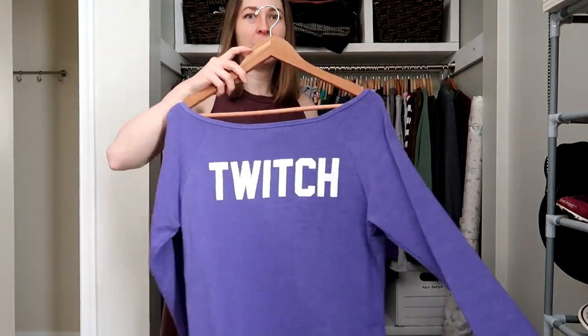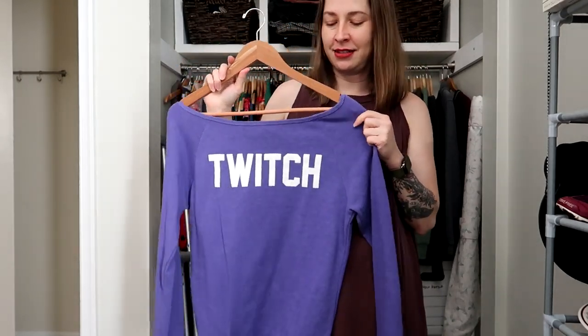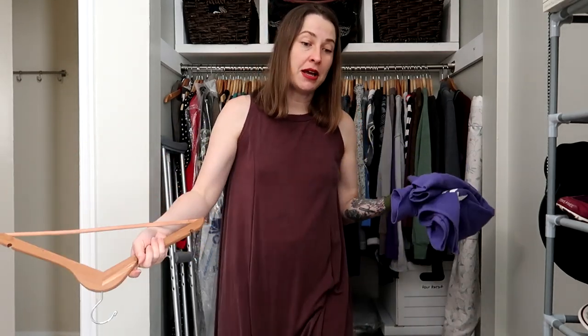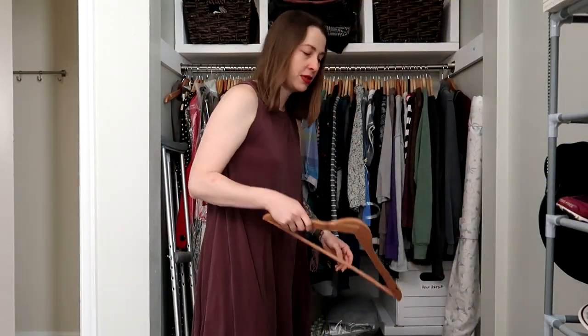This next piece is a Twitch sweatshirt. I'll actually be okay with selling this. I wore it in Japan — I think I bought it at a TwitchCon or it was a gift, I paid maybe $5 or nothing for it. So this is going to go up for sale, and I'll just wear it until it sells. If it doesn't sell now, I'll just wear it in the winter. So here's one thing to go.